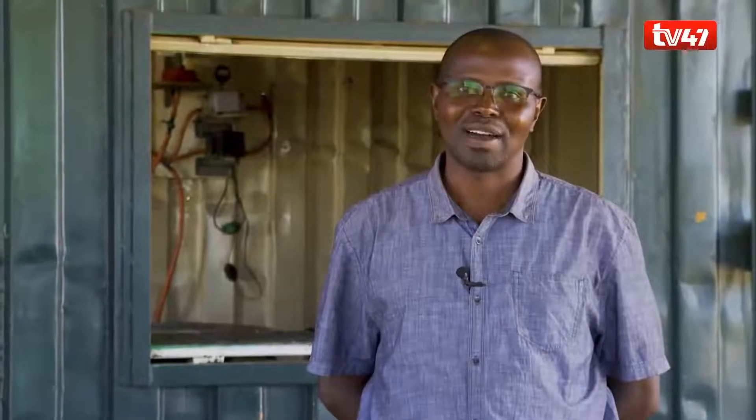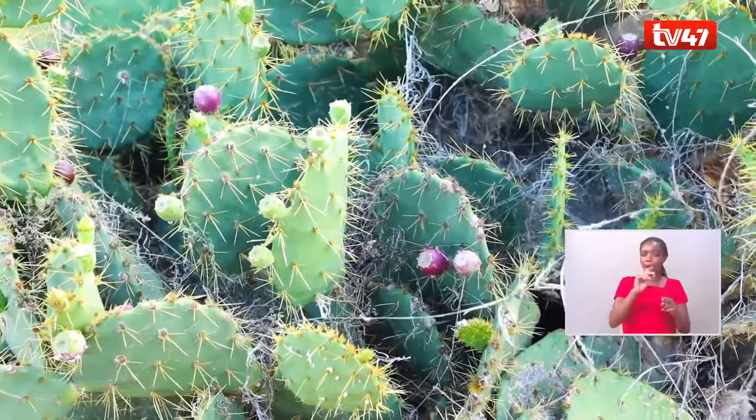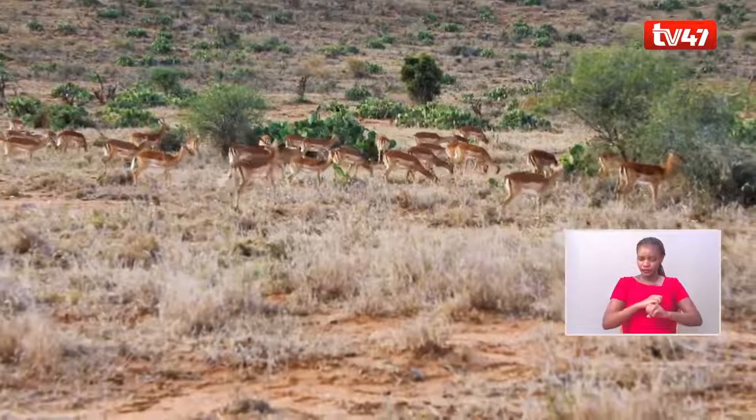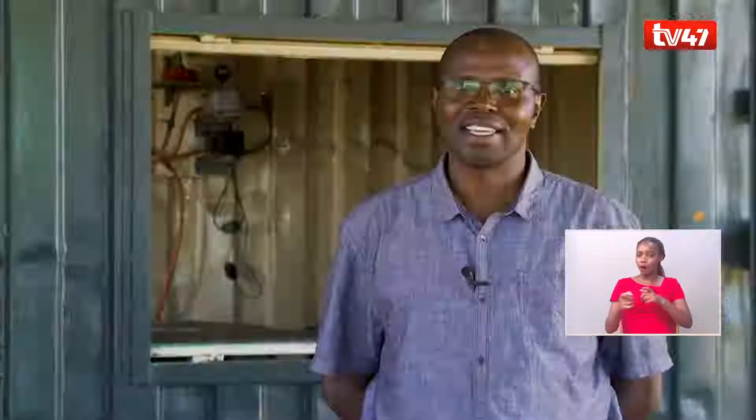Loisaba Conservancy has been invaded by the invasive species Opuntia angelamani, which has taken up quite a big area of land within Loisaba. The management explored ways of managing this particular invasive species, and part of what they do is the production of biogas.